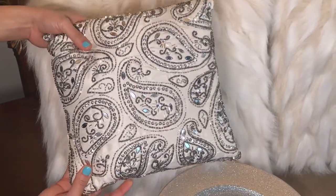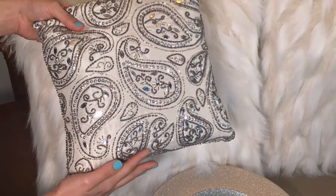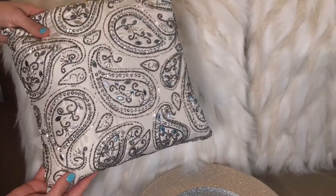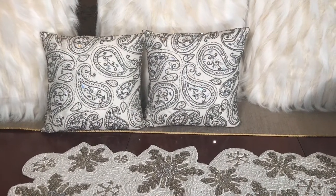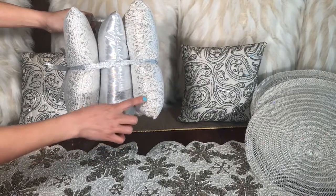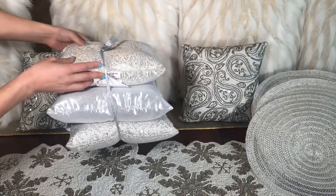These pretty little beaded pillows are $8.99 each. I can use these pillows even after the holidays are over — they match my home decor so well. I also got two mini little pillows and a pack of three mini silver pillows. There are three of them, they're $12.99, and they're so pretty.